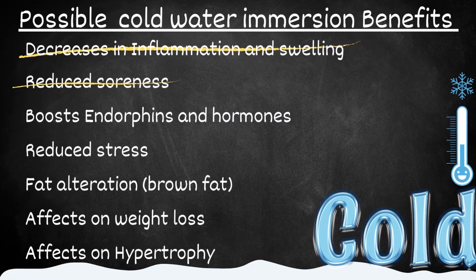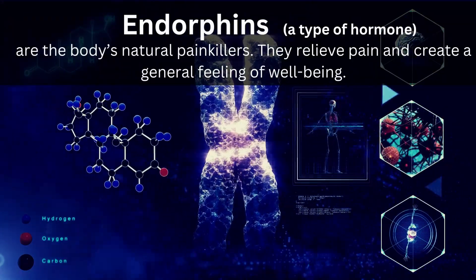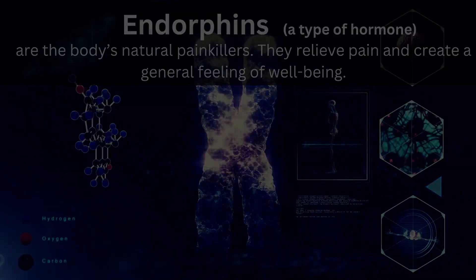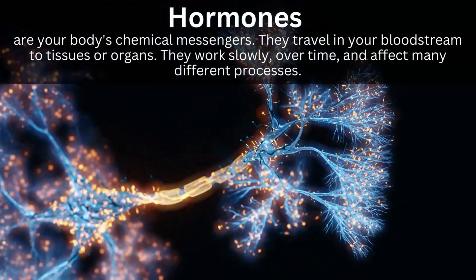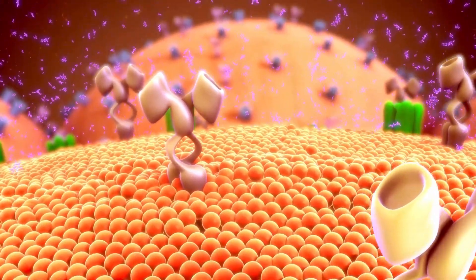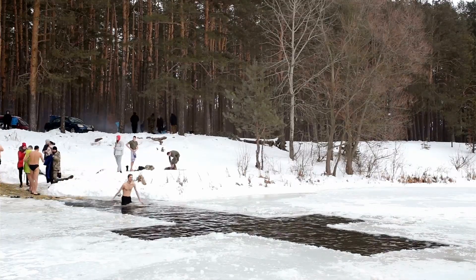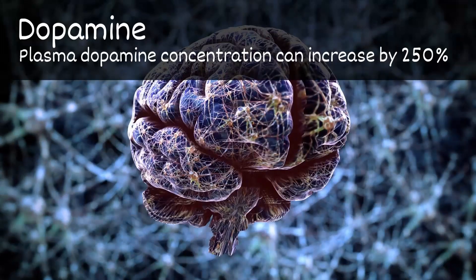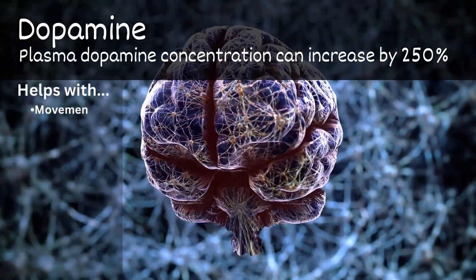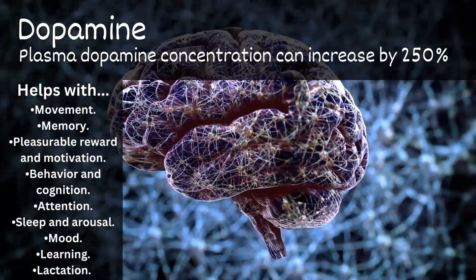But why is this? That might be explained by endorphins. Endorphins are your body's natural painkiller — they relieve pain and create a general feeling of well-being. Hormones are chemical structures that move around the body and help control all sorts of functions. One of the biggest benefits of cold water immersion might be the boost of dopamine, which can be up to 250%. Dopamine is the feel-good hormone — a neurotransmitter that plays a role in movement, memory, pleasure, reward, motivation, behavior, cognition, attention, and more.